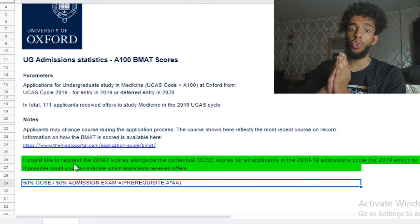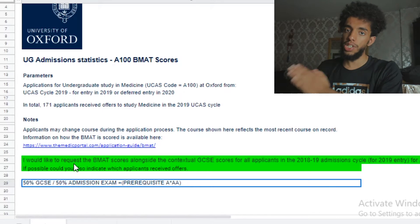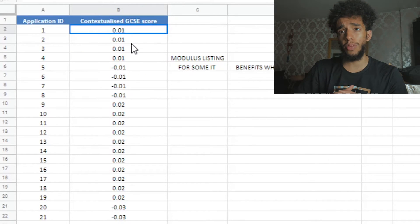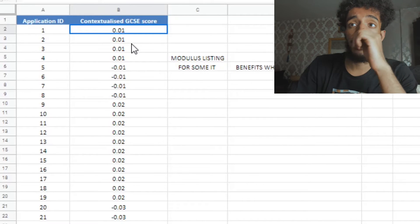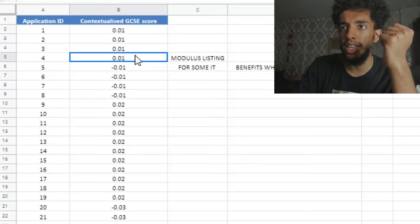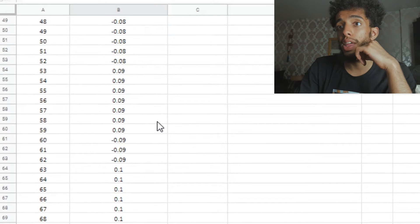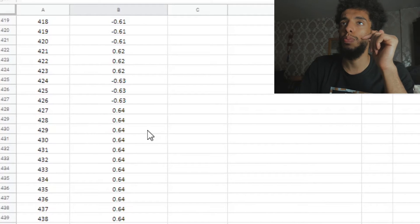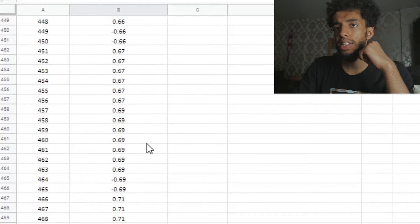Essentially the way that Oxford does it is 50% based on the number of A stars that you got, and 50% based on the contextualized GCSE offers and the BMAT score. Your contextualized GCSE score depends on the secondary school that you went to. If you went to a really bad school, you'll get positive points, and if you go to a really good school, you'll get negative scores. It's ordered in modulus, so essentially 0.5 would be the same in order as minus 0.5.